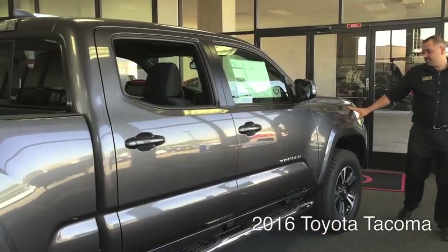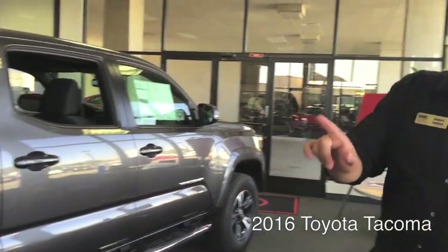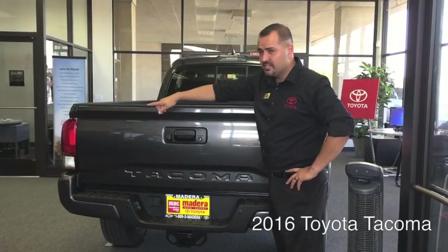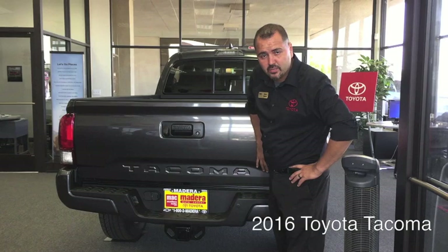The wheel arches have a more chiseled look from the front and into the back. The design carries on to the back of the truck with the redesigned taillights, and the tailgate has the Tacoma name stamped into it, like its big brother the Tundra.